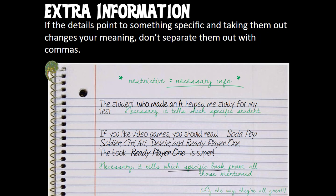Here's where it gets tricky. If the information does point to something specific and taking it out changes your meaning, then you don't want to separate it out. For example: 'The student who made an A helped me study for the test.' This is necessary — it's not just the student, I'm telling you which one. Just like 'the raspberry dessert was the best' is more specific than 'the desserts were good.' So 'who made an A' actually helps us know which exact student it was — in this case it's necessary.